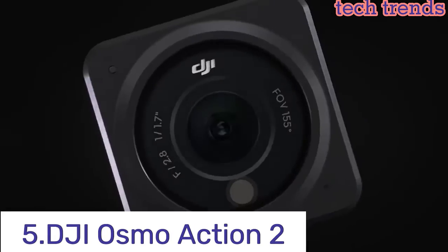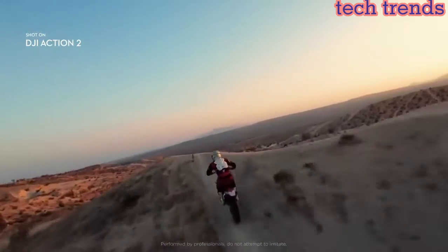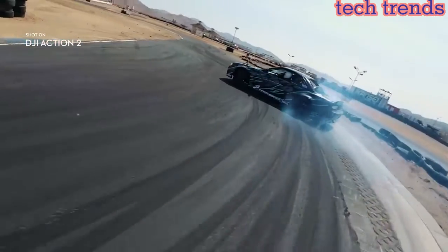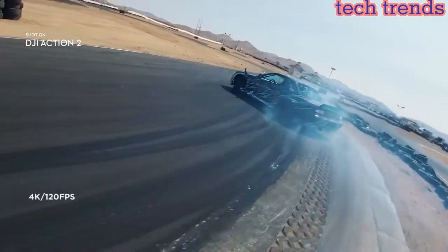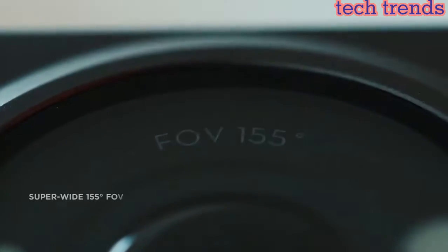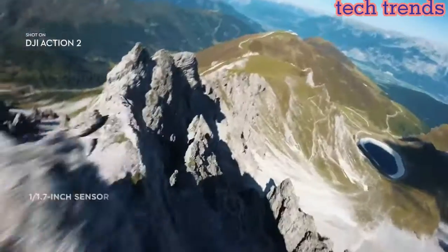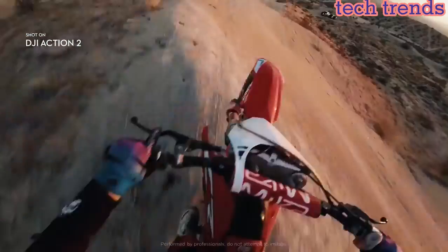Number 5: DJI Osmo Action 2. Action 2's innovative magnetic design allows you to effortlessly switch out accessories as you capture life on the go. Snap on any of Action 2's diverse accessories and discover creative ways to film your adventure.